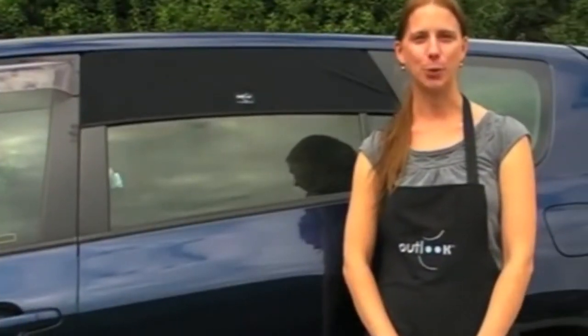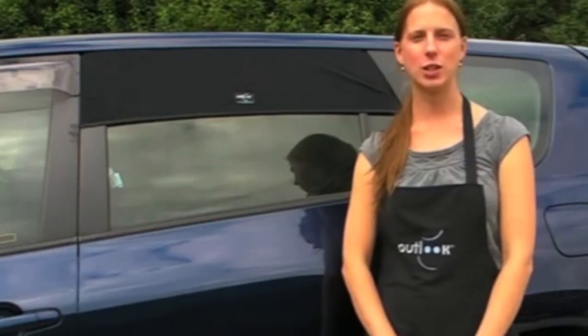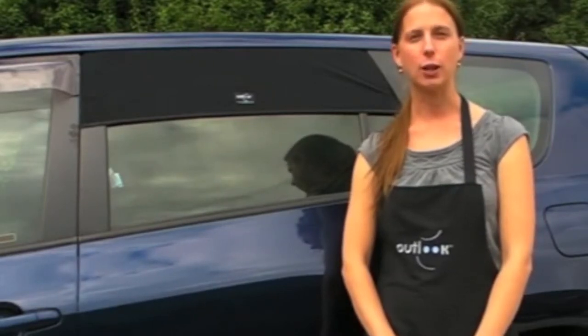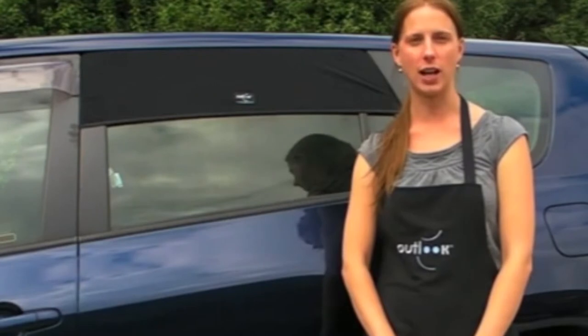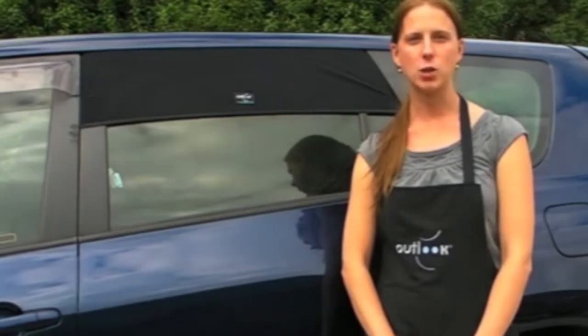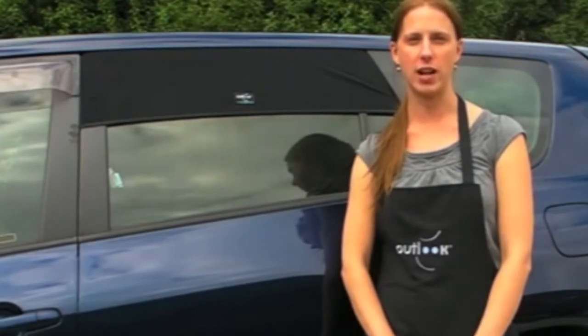All Outlook products, including the Outlook Auto Shade, have been tested to strict UK and European standards. All of our shade products, including the Auto Shade, are also tested here in Australia to ensure that every batch of product and every batch of fabric we produce adheres to our strict UV protection ratings.